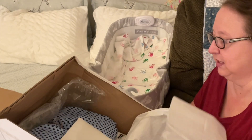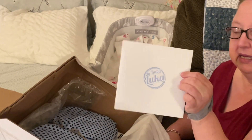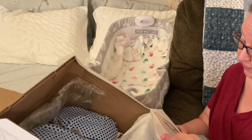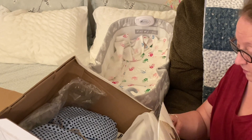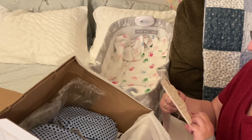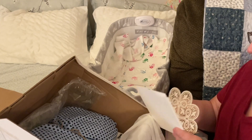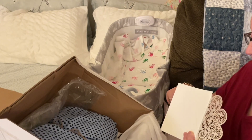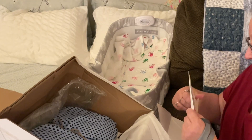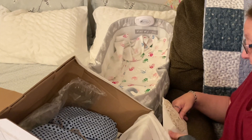Very cute, oh so cute! Okay, let's see — a nice big envelope. Oh, it looks like the certificate of authenticity. Wow, this is so beautiful! This is the certificate of authenticity from the sculptor and the painter. We will look at that later.